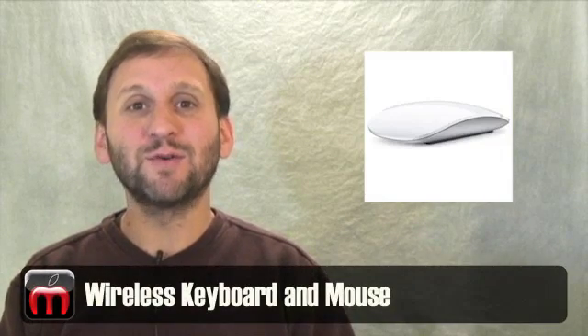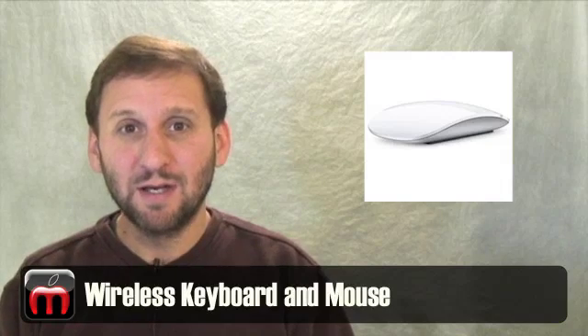Finally, these new iMacs come default with a wireless keyboard and the new wireless Magic Mouse. That means there's almost no wires at all connected to your iMac. A basic setup would just have the power cable running out the back and into the wall — wireless internet connectivity, wireless keyboard, and a wireless mouse. This is the first time these options have been offered as the default, not as upgrades.